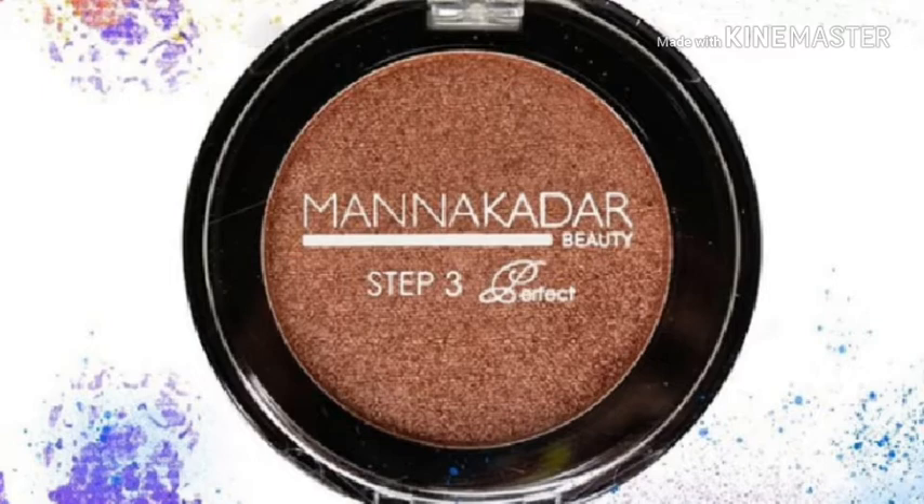The third product is an eyeshadow from the brand Mana Qada, priced at 1335 rupees. You might be confused about how this pricing is possible, but this is actually a company tie-up from particular organizations or subscription boxes so that you can get their product and use it.